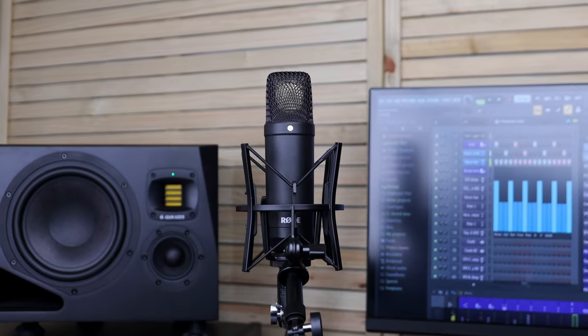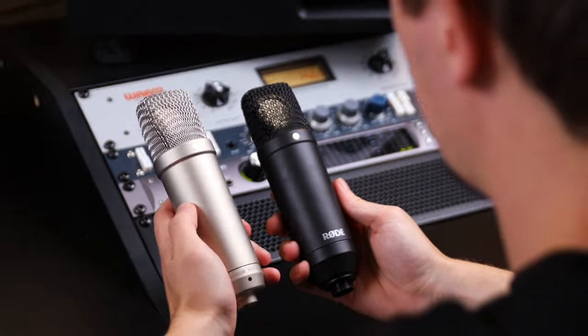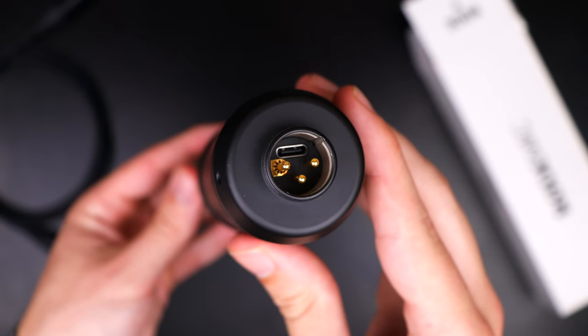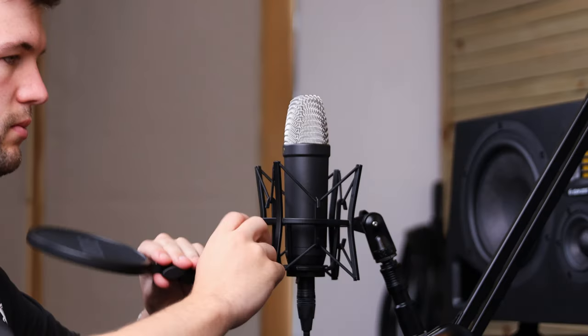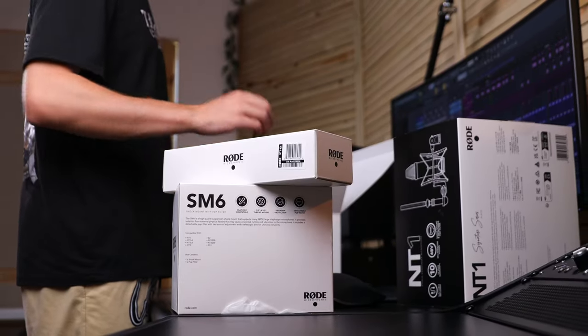This is the Rode NT1, one of the best-selling budget condenser microphones on the market. Since its release, Rode have introduced the very popular NT1-A, and more recently the NT1 5th generation with a revolutionary dual-input design. These three microphones have dominated the market due to their design, sound quality, studio accessories, and overall cost. But somehow, Rode got the NT1 formula sounding even better. To all my home recording enthusiasts, I give to you the Rode NT1 Signature Series.